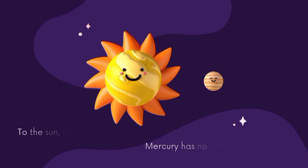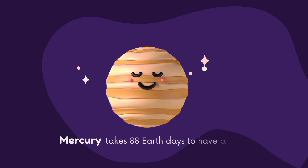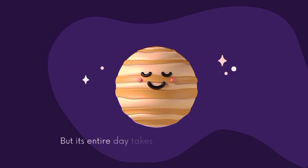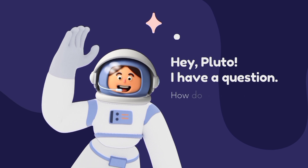Now let's explore the planets one by one. Meet Mercury, the smallest planet and the closest to the Sun. Mercury has no natural satellites. Mercury takes 88 Earth days to complete a year, but its entire day takes 176 Earth days.